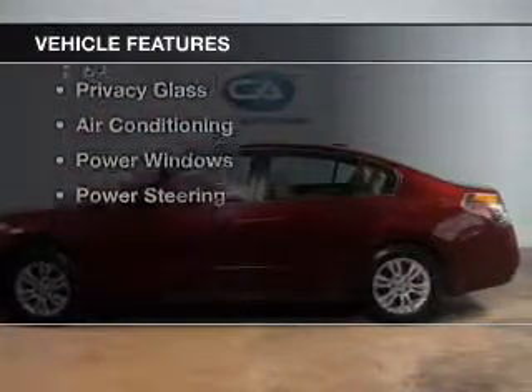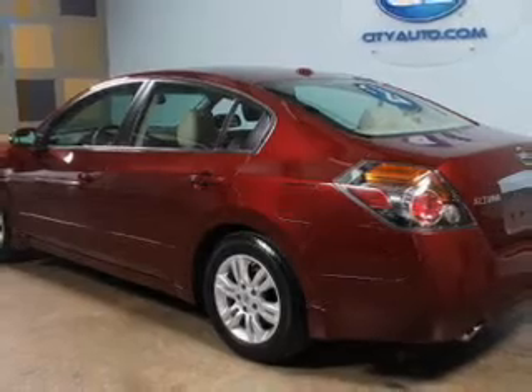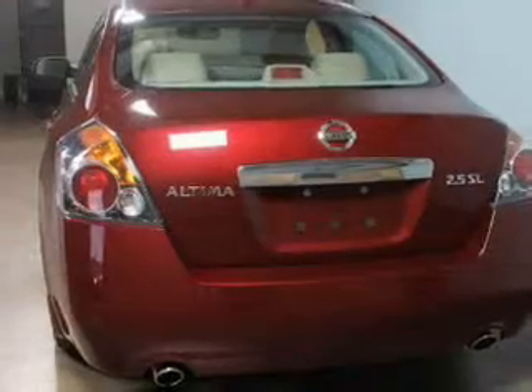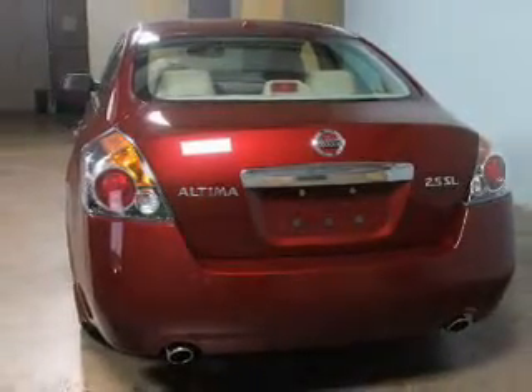The features include Sirius XM satellite radio, tilt-and-telescopic steering wheel, an alarm system, cruise control, keyless entry, a trip computer, privacy glass, air conditioning, power windows, and power steering.